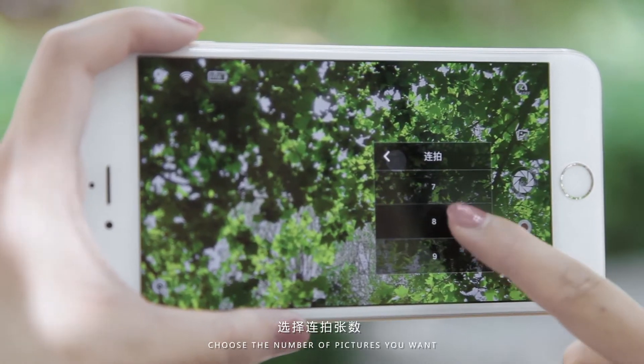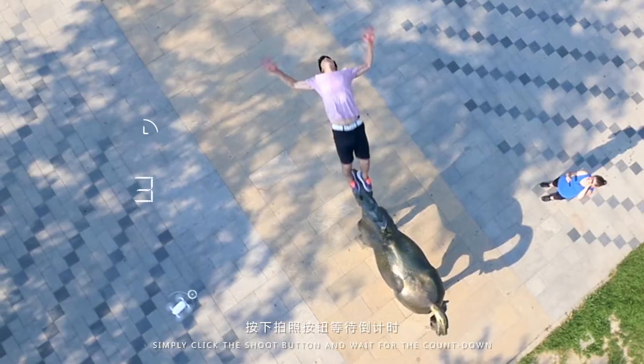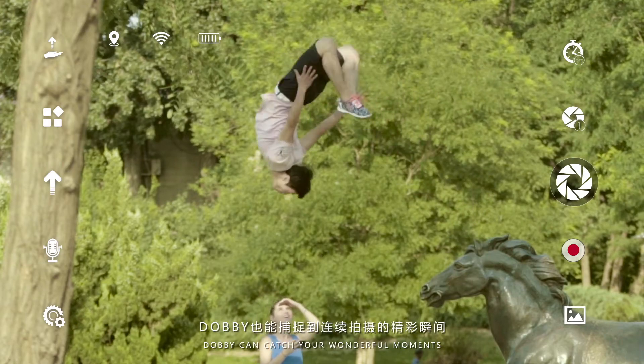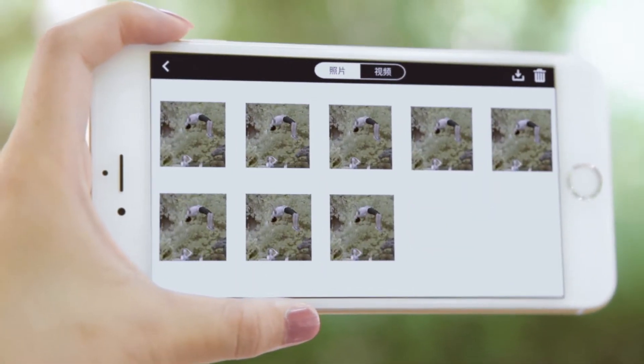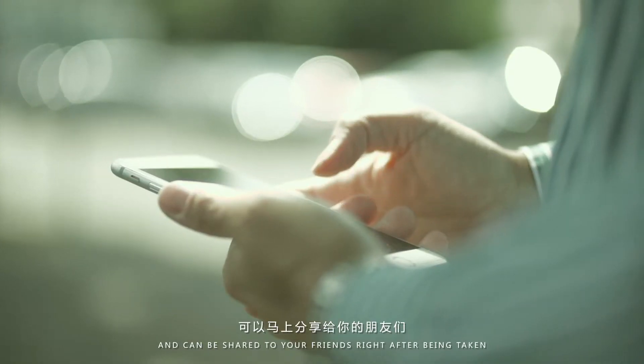Time delay function and burst mode can be turned on at the same time. Choose the number of pictures you want, click the shoot button, and wait for the countdown. Even if you are up in the air, Dobby will catch your wonderful moments. Photos are synchronized to your phone in real time and can be shared to your friends immediately.